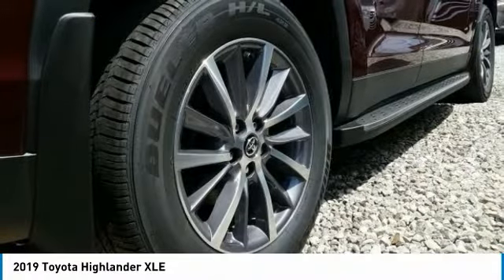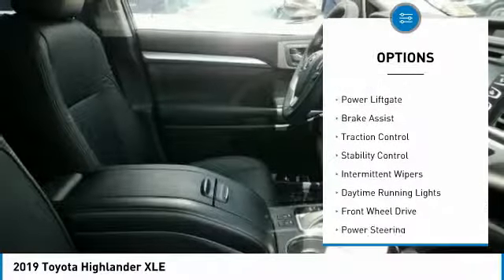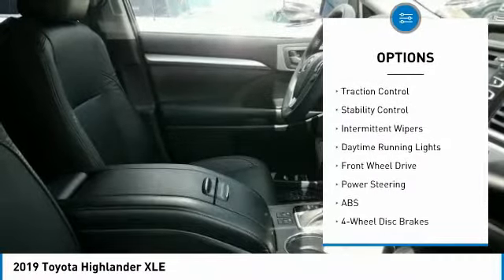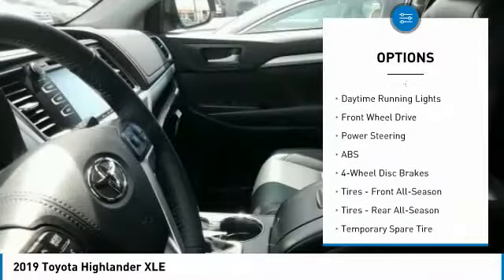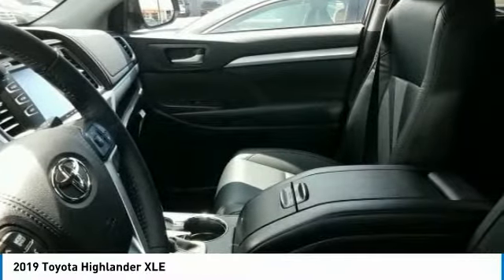Here are some of this vehicle's great options: blind spot monitor, heated mirrors, aluminum wheels, rear spoiler, power liftgate, brake assist, traction control, stability control, intermittent wipers, and daytime running lights.